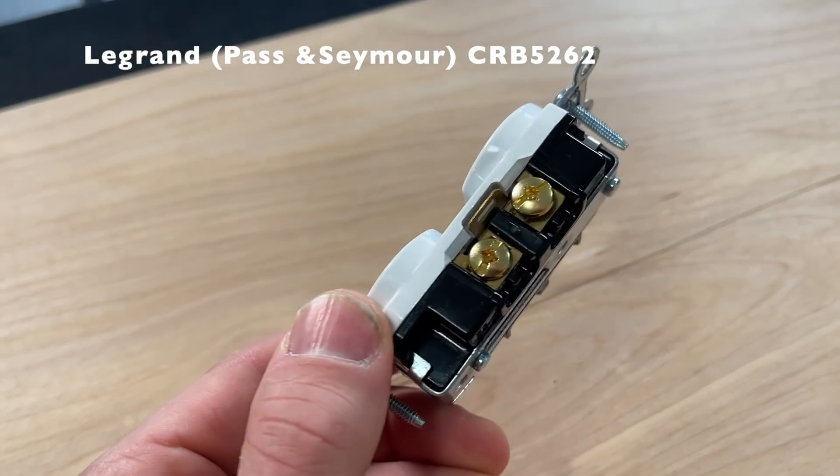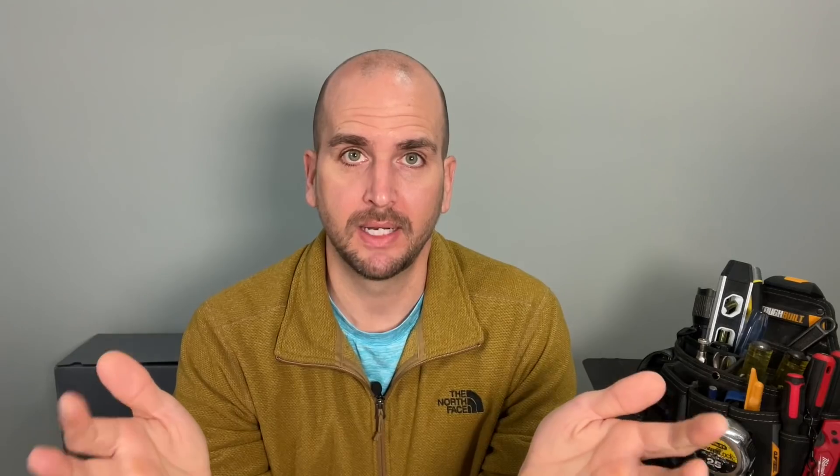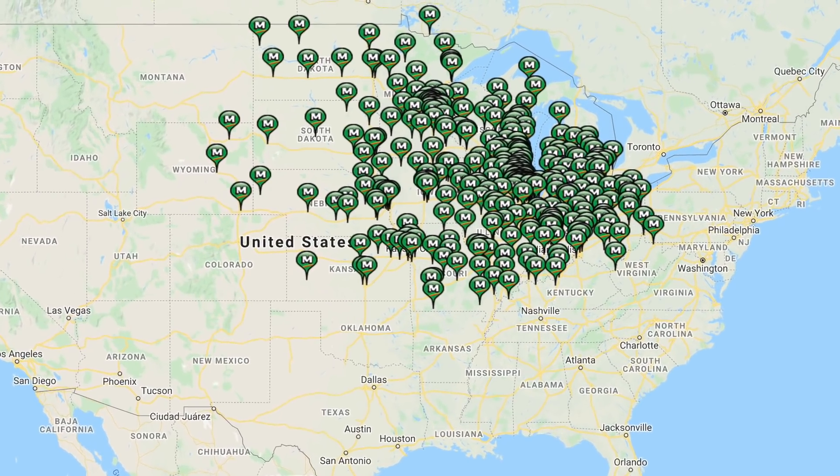Taking that Eaton commercial grade receptacle, I'm going to compare it versus Legrand, also known as Pass and Seymour. These are the three outlets readily available in my area: Leviton's at Home Depot, Eaton is at Lowe's, and Legrand is at Menards, which is a large home improvement store mostly in the Midwest. Let me know in the comments where you guys get Legrand in your area — if you're on the west coast, east coast, the southeast, or the south, you don't have Menards, so I'm curious which big home improvement store carries it for you.